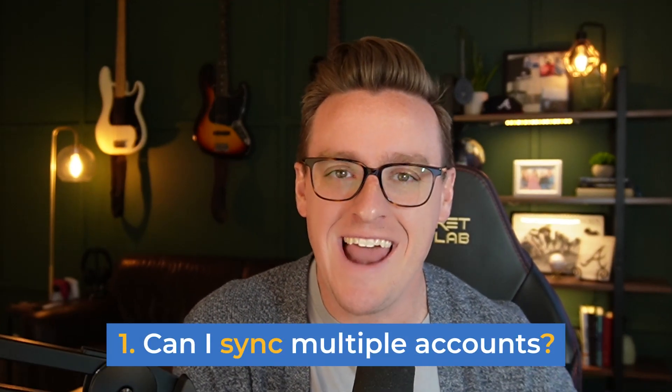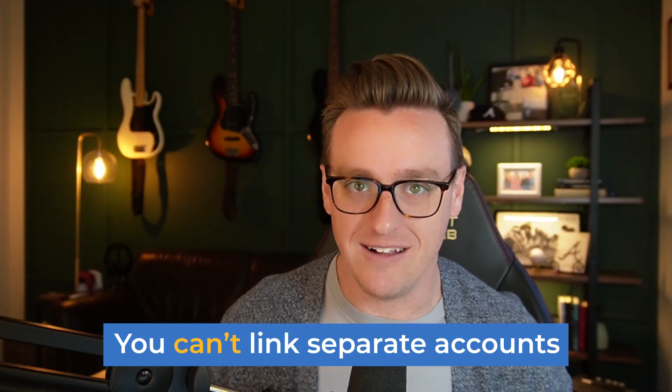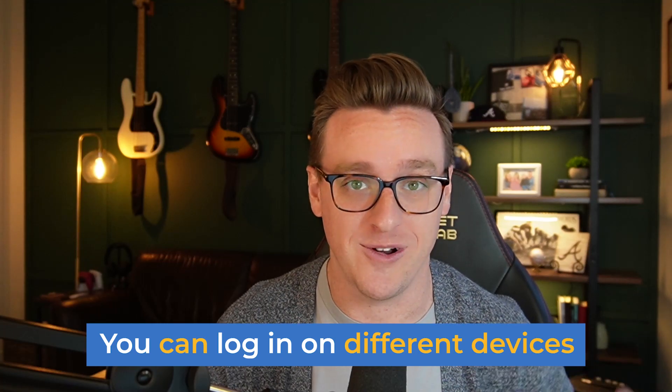Question number one is: can I sync my account with someone else's account? So can my spouse and I have two phones and each be able to access and engage in the budget at the same time? The answer is you can't have two separate accounts that are linked, nor can you add two email addresses to one account. But what you can do is both log in using the same email address and password on both devices. That's what my wife and I do — we're both logged in on our phones using the same login information, so she can track budgeting items on her phone and I can track some on mine. So if you and your spouse both have your own accounts, choose one to go with and both start accessing that one using the same login.